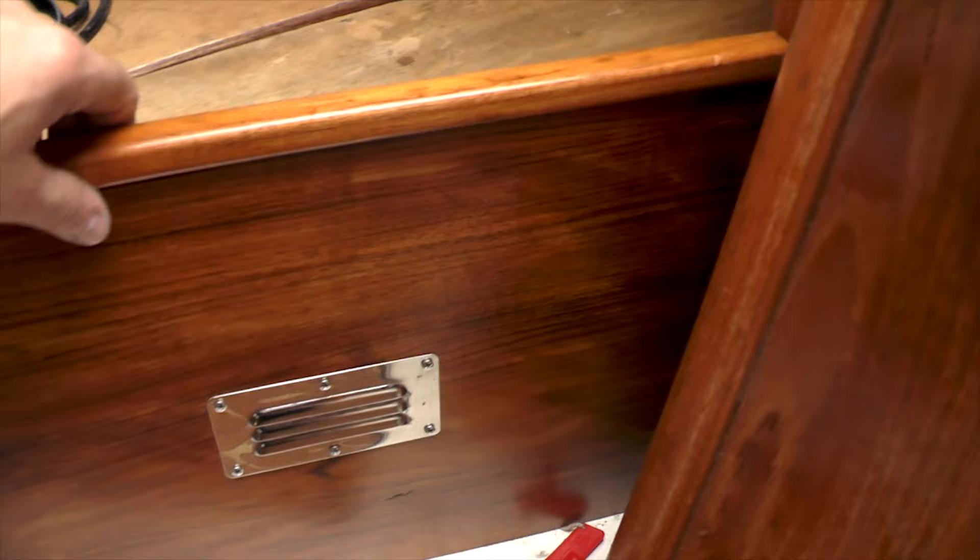Another thing I'm really pleased with: the engine isolators. Unless you'd lived with our boat you wouldn't realize the old solution was completely workable but just irritating. It's so much better now — the isolators are just underneath that panel, you just slide it up. Much better.